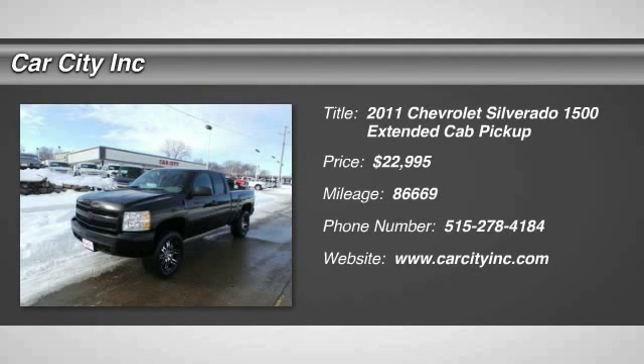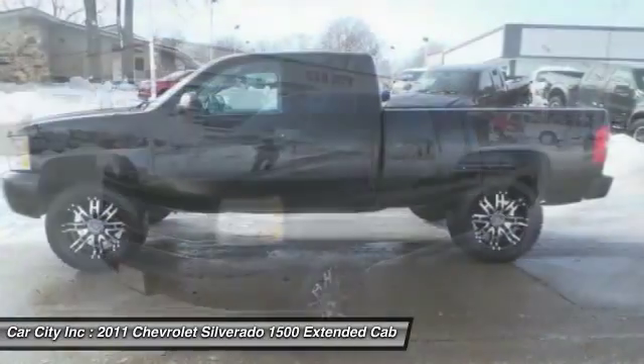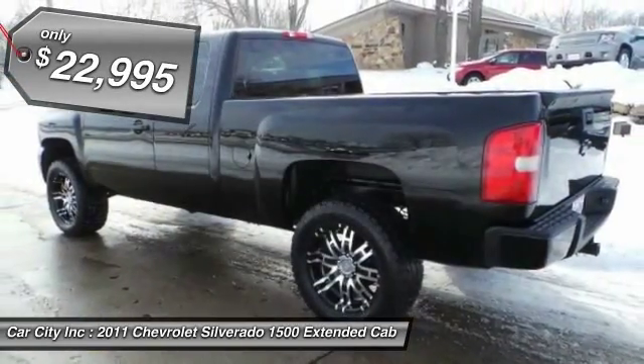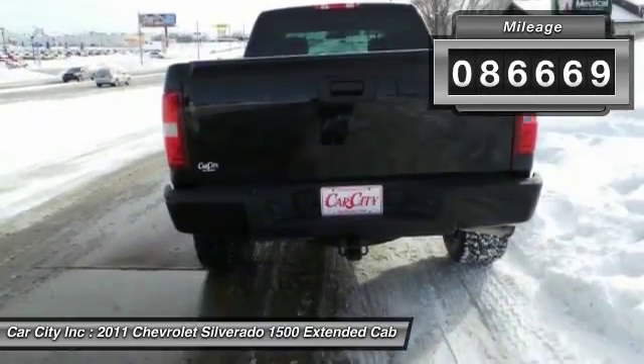The 2011 Chevy Silverado 1500. The Chevy Silverado 1500 has the lowest cost of ownership of any full-size pickup and is priced below $25,000. This vehicle has less than 90,000 miles.